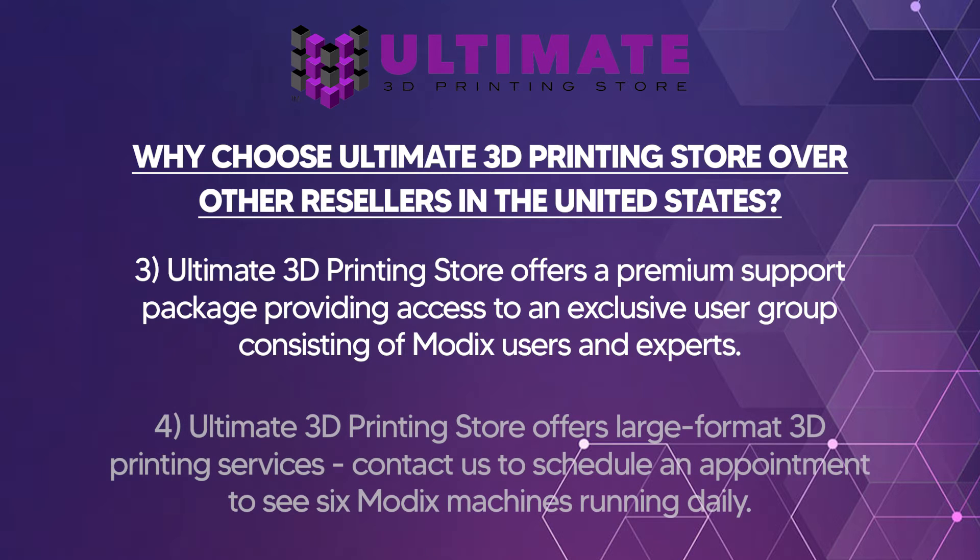Ultimate 3D Printing Store offers large format printing services. Contact us and schedule an appointment to see six Modix machines running daily in our print farm. You are capable of getting test prints before making this large purchase.